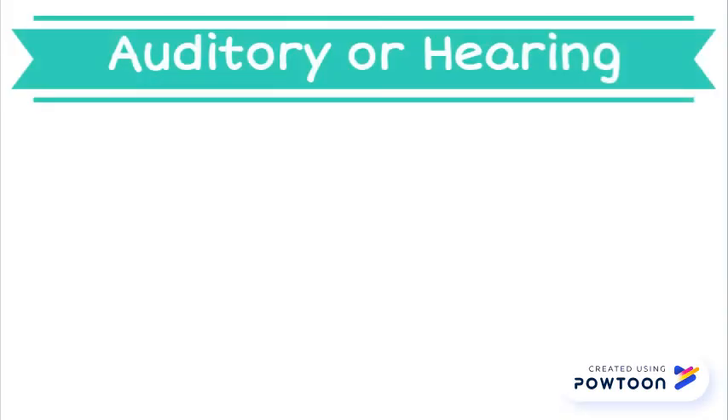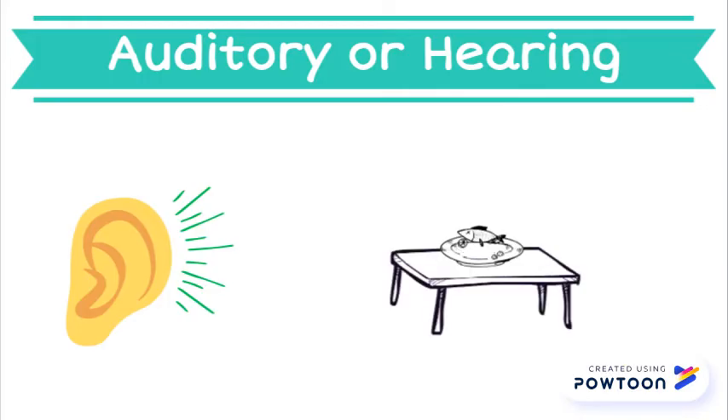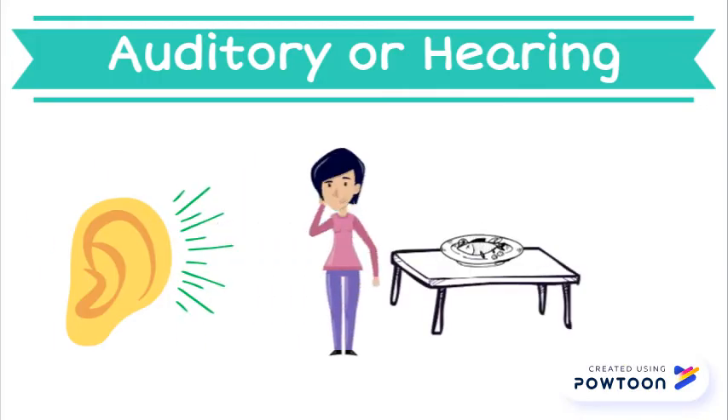The auditory system is the sense of hearing. When we hear sounds, the auditory system takes in the different sounds, sends that information to the brain, and then organizes it. This sense helps you know that your mom is calling you for dinner and not your brother.